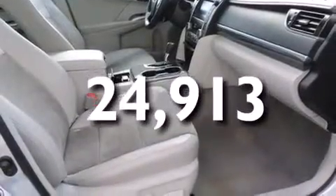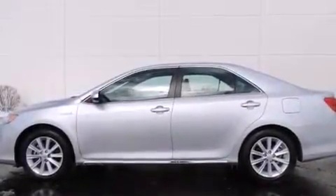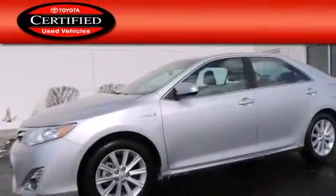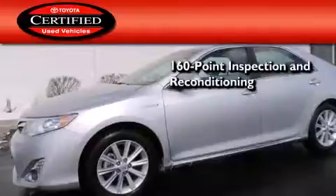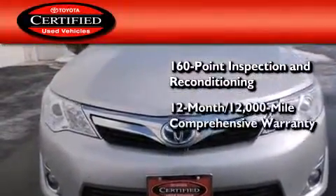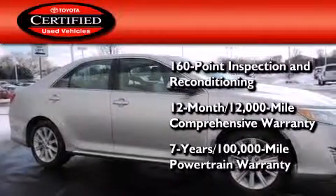With an EPA estimated rating of 39 miles per gallon on the highway, fuel efficiency does not take a back seat. Toyota's certification includes a 160-point inspection and an extensive reconditioning process, plus a 12-month, 12,000-mile comprehensive warranty, and a 7-year, 100,000-mile powertrain warranty.